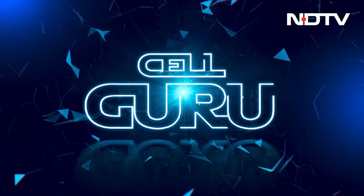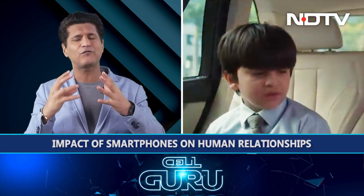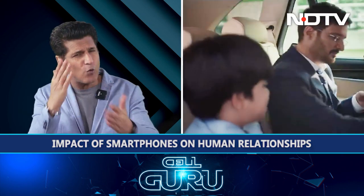We'll end it all with my favorite campaign of the year — the Vivo switch-off campaign. Third year they're really doing this, and incredible statistics are coming out. Congratulations to Vivo. Being a phone company, they're actually doing a campaign where they're asking us to switch off our phones and get a phone-and-life balance. Let's get started with today's Cell Guru Show.